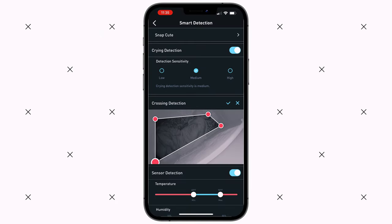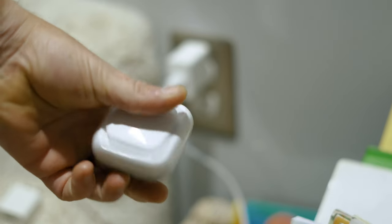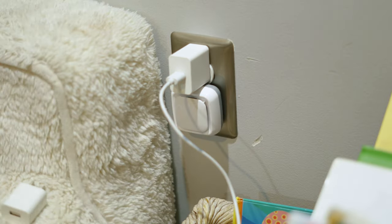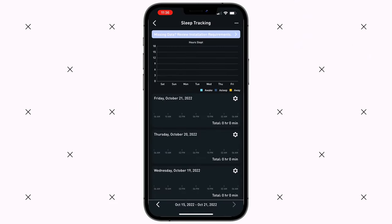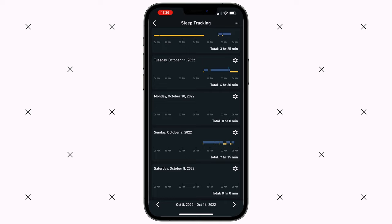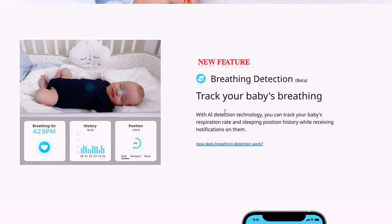Another nifty feature is something called Cross Detection — this will alert you if your baby leaves the designated zone you set within the app. With the purchase of a $50 sensor, you can get access to humidity, temperature, and air quality information. The app also offers sleep tracking and breathing monitoring with Lollipop Care, which is a subscription they offer with a Premier Pro plan or an Elite Pro plan. The sleep tracking data is fairly basic: you get information on how many hours your baby slept, when she woke up, and when she fell asleep. I'm still trying to figure out how the breathing monitoring actually works — I have one of the plans it's supposed to work with but embarrassingly haven't been able to figure it out, so look out for a more in-depth look at that.